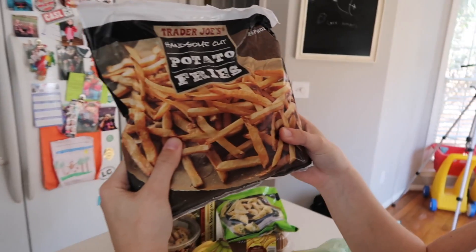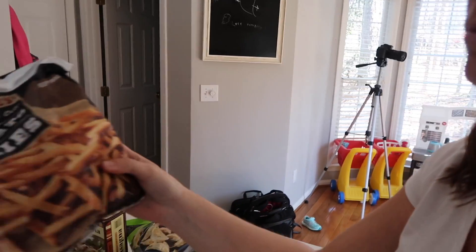They're potato french fries — these are really good too. Gotta have some fries! It's actually a huge bag so it could be like one or two meals.